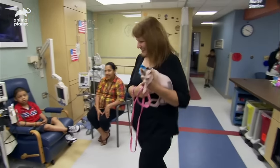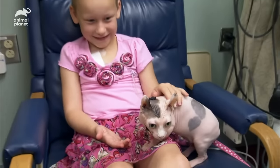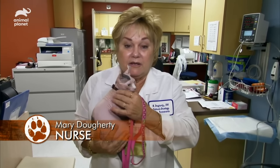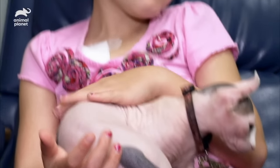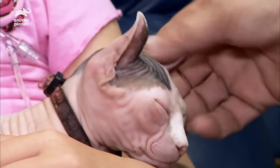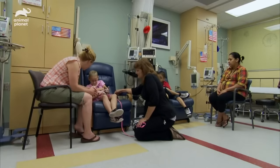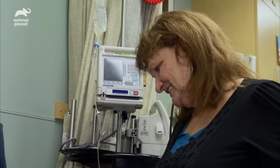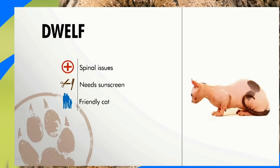A Dwelf named Yoda is visiting children receiving chemotherapy. She looks different, and when the children lose their hair and are on steroids, they look a little different too — so she makes them feel comfortable and they might relate to her. Receiving chemotherapy is a scary experience, and since this child loves animals, Yoda is perfect. Yoda's success as a therapy cat has given her owner Susan a new outlook on life. So the Dwelf is a playful cat that can have spinal issues and needs to be kept out of the sun — despite their odd looks, they make excellent family pets.